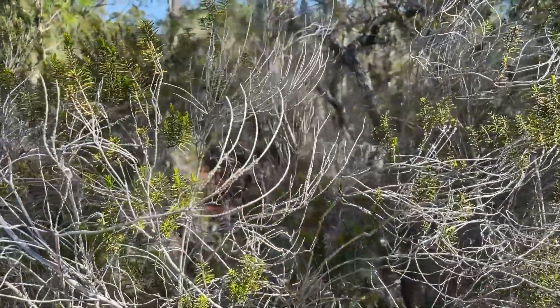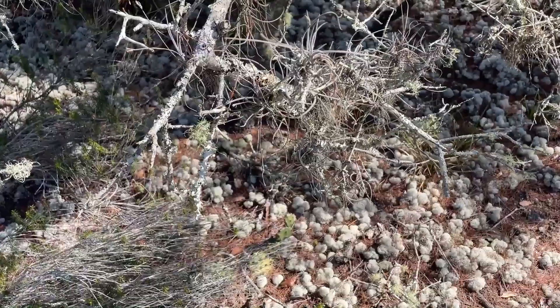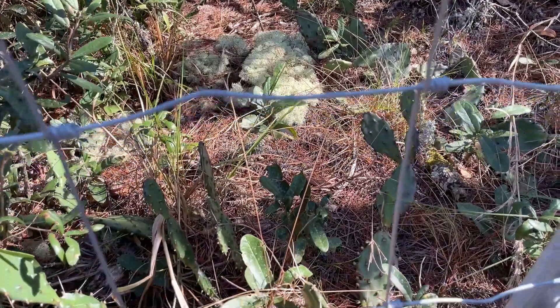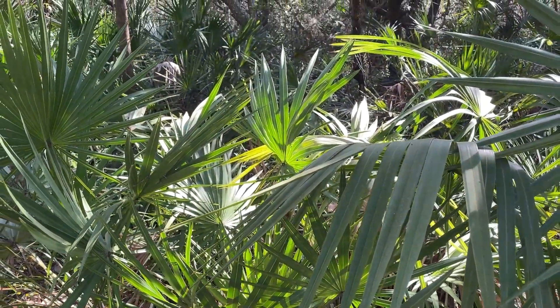The plants that you will see in the rosemary scrub would be lichens — white, yellow, and green — and you typically find some of these on the ground; they're known commonly as reindeer moss. You'll also find prickly pear cactus, pines, oaks, cabbage palms, and saw palmetto.